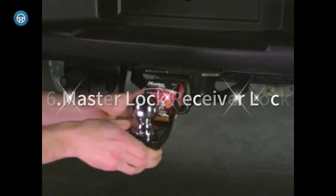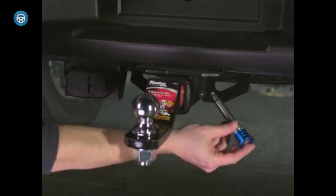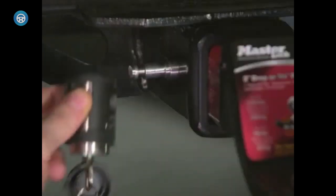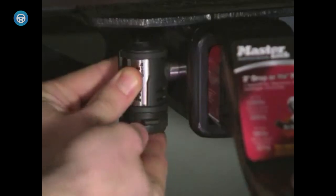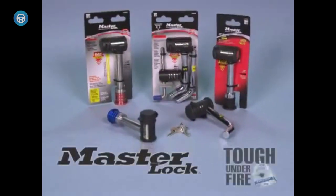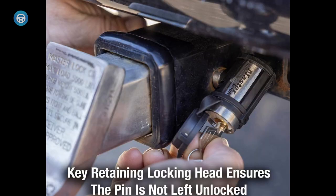6. Master Lock Receiver Lock. The receiver lock includes a push-to-lock locking mechanism, easily used by pushing the lock body firmly onto the pin and removing the key. The weather-tough seal and watertight cap provide additional protection from moisture and dirt. The locking head rotates 360 degrees, allowing the keyway to conveniently face forward. The push-to-lock mechanism ensures a secure lock every time — simply push the head firmly onto the pin and remove the key.